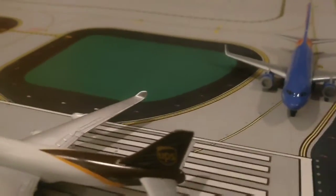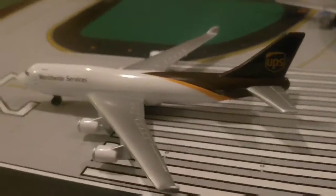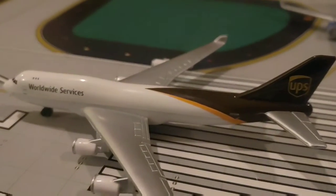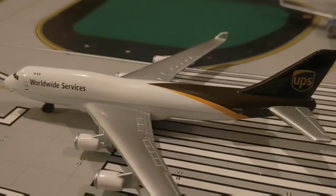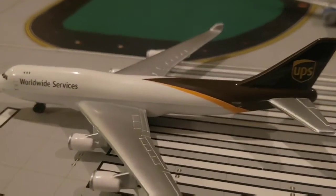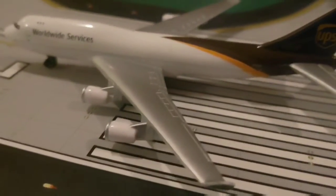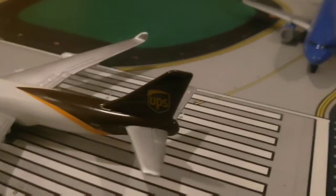We'll start on runway 27 left. Right here we have a UPS Airlines Airbus A300 taking off for Tokyo Narita.